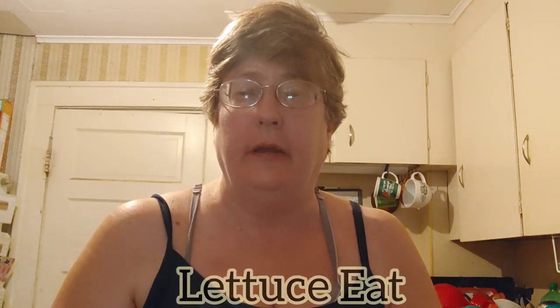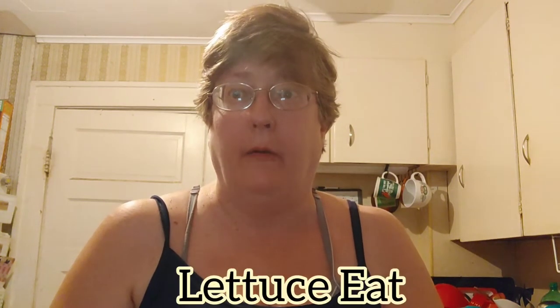I'm Susanne Ritwey, this is Let Us Eat, and today we're going to get it all done. Grab yourself a cup of coffee, and let's go.